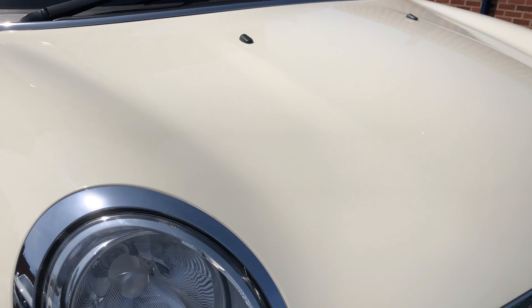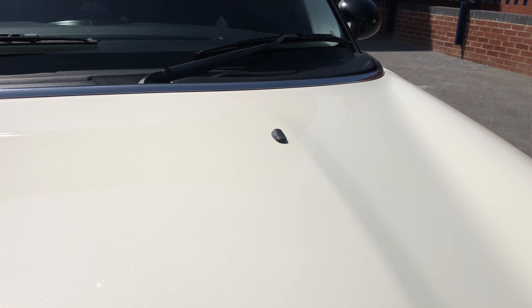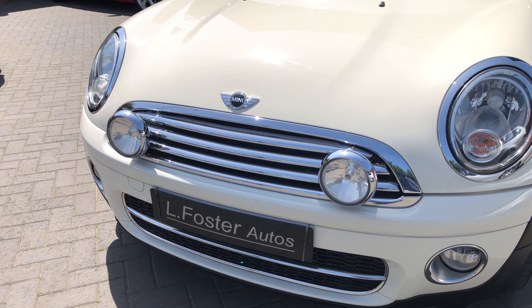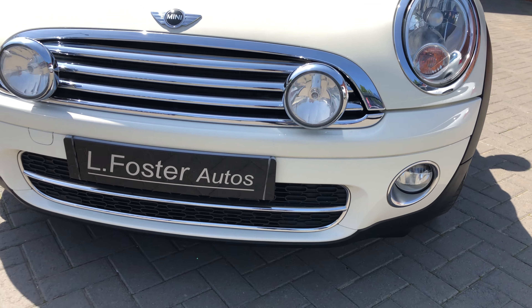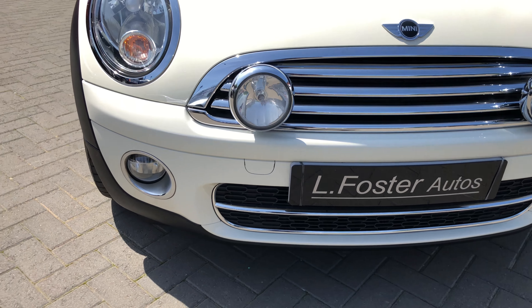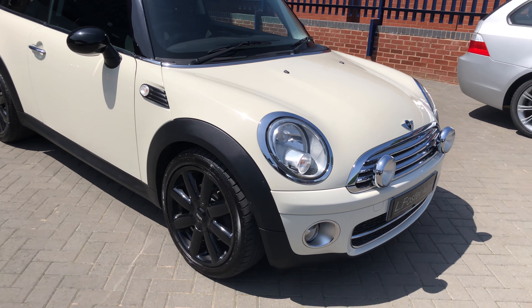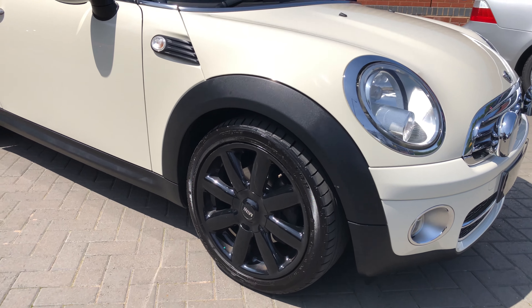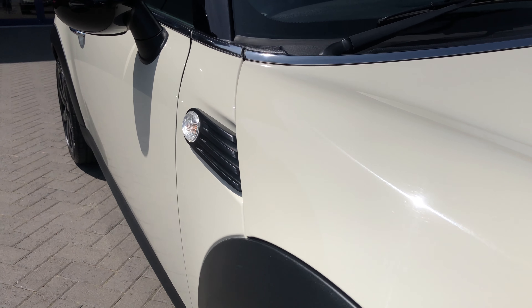I'll start by showing you along the bonnet where you'll see there's no stone chips, no scratches or any marks. The Cooper S spotlights. As you can see it also has the Cooper alloys finished in gloss black, which are all in great condition.